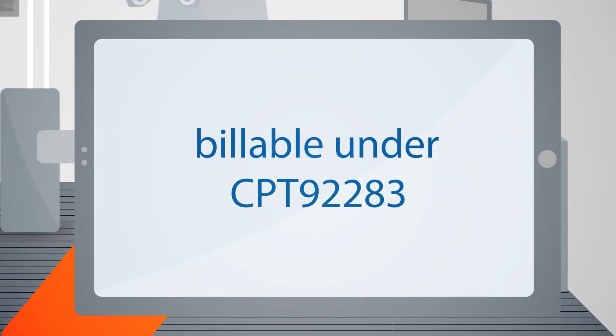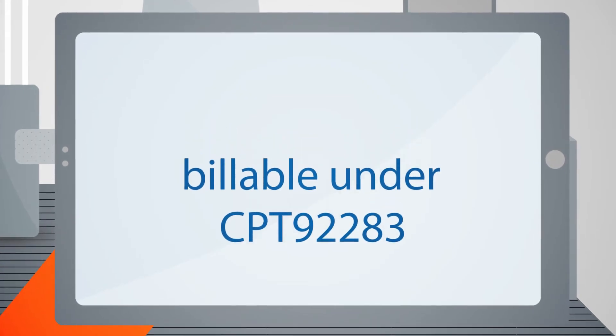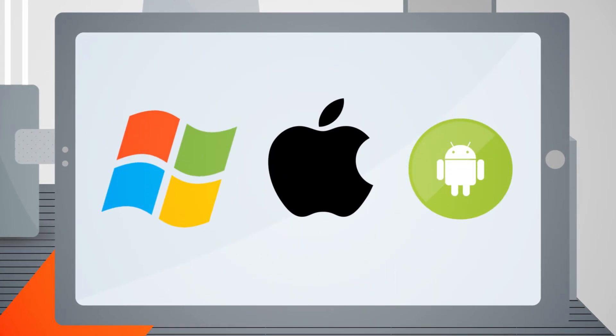Billable under CPT 92283 extended color vision test. It's available on iOS, Android, and Windows operating systems.